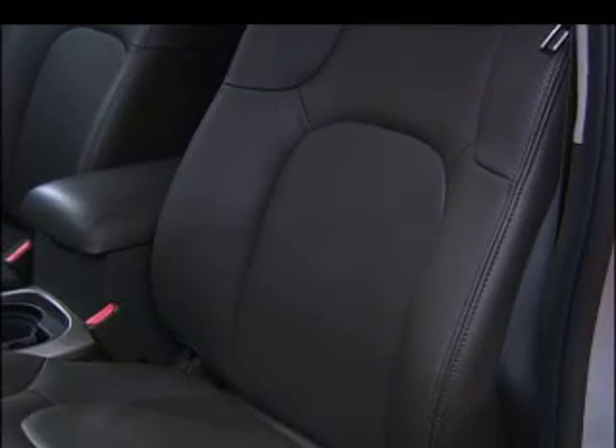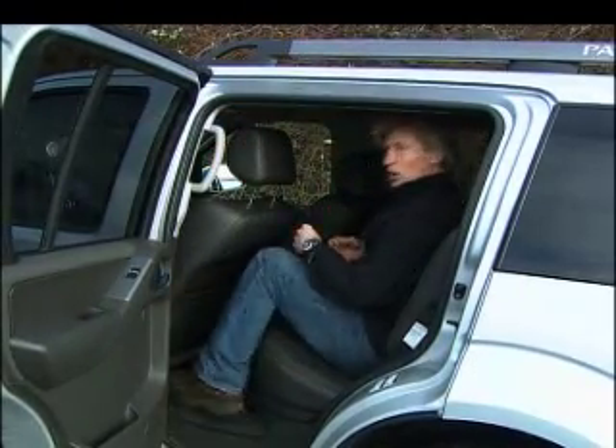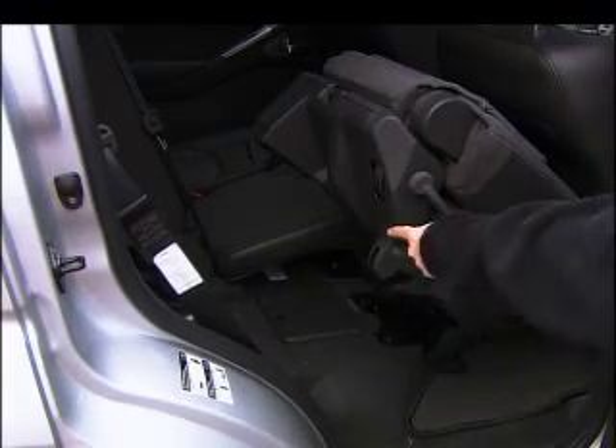Personally, I can't quite get completely comfortable here. The rear door opening is on the smallish side. Once in, there's just enough room for an average-sized adult. Access to the third row is easy enough, but the wayback seats are very cramped.